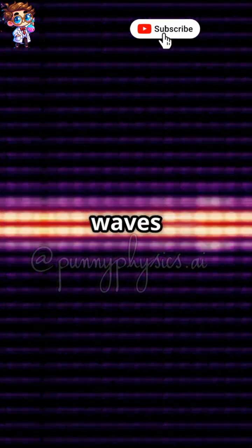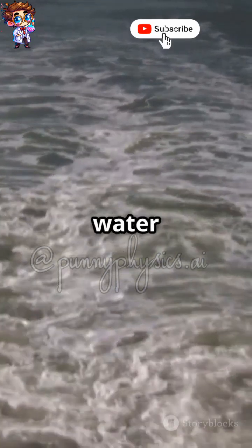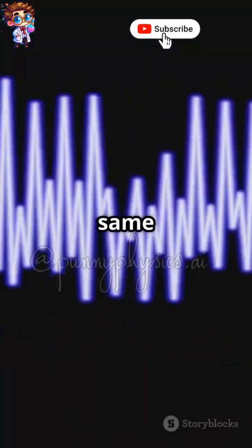The Doppler effect happens because sound waves are squished or stretched depending on movement. Think of a boat moving through water — it creates ripples that pile up in front of it and spread out behind it. Sound waves do the same thing.